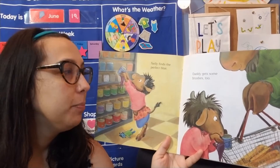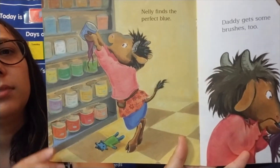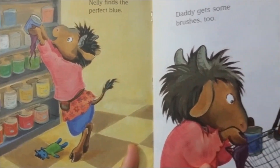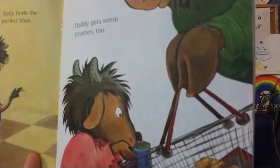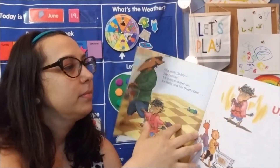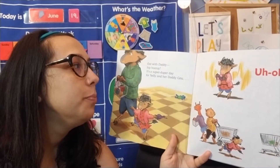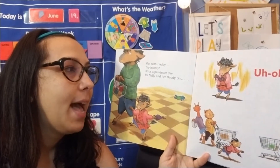Nellie finds the perfect blue. Daddy gets some brushes too. Nellie gets to help at the store. Do you help your mommy and daddy at the store? Out with Daddy, hip hooray! It's a super duper day for Nellie and her daddy.